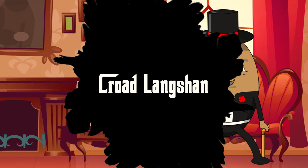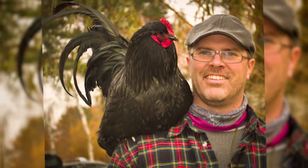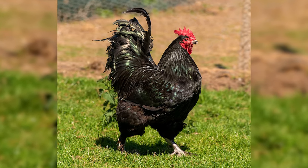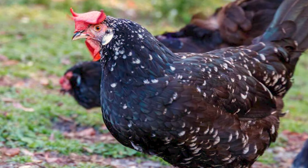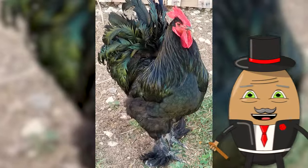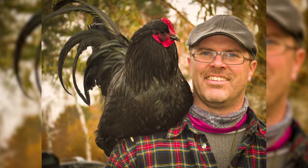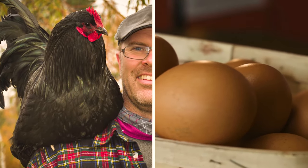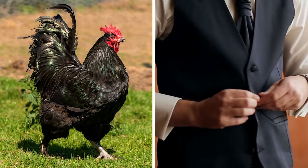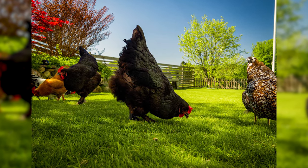Number 17: Croad Langshan. Up next is the Croad Langshan, a breed that exudes elegance and grace. These chickens are like the dignified aristocrats of the poultry world, with their tall, upright stature and feathered legs. Originating from China, Croad Langshans are known for their glossy black plumage, which can show iridescent greens and purples in the sunlight. Despite their high-end appearance, they are surprisingly friendly. Their ability to lay large brown eggs is another reason why they are favored by chicken enthusiasts.